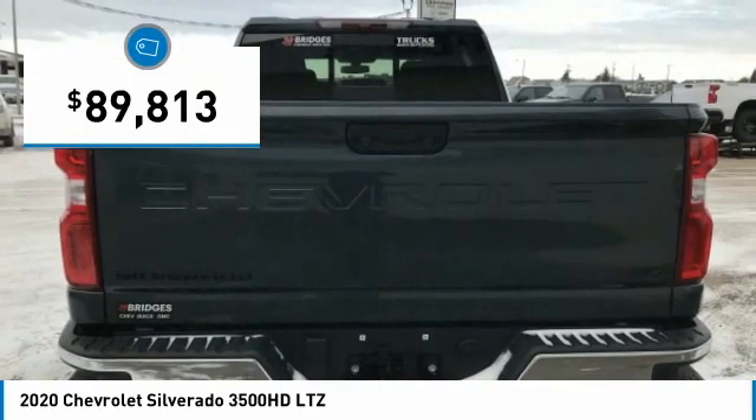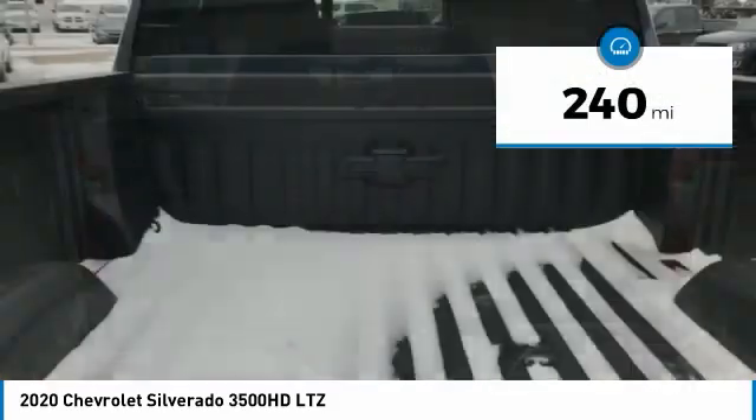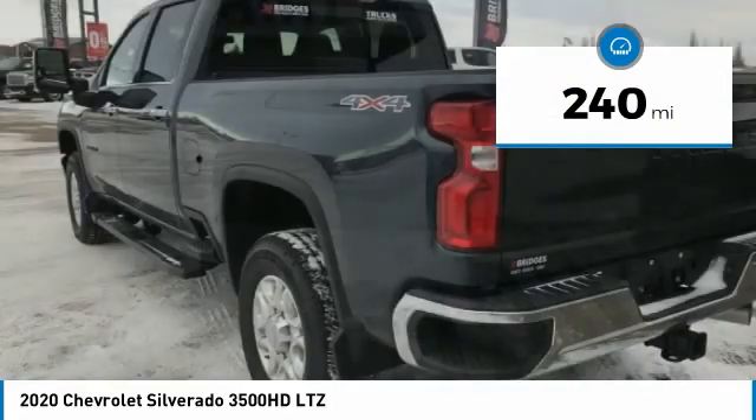And it is priced below $90,000. This vehicle has less than 300 miles. Here are some of this vehicle's great options.